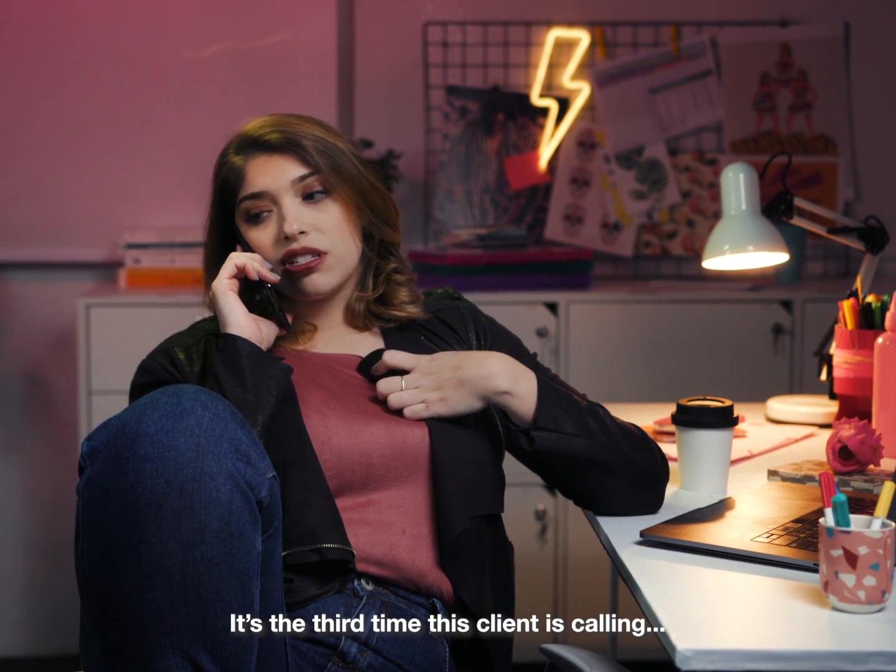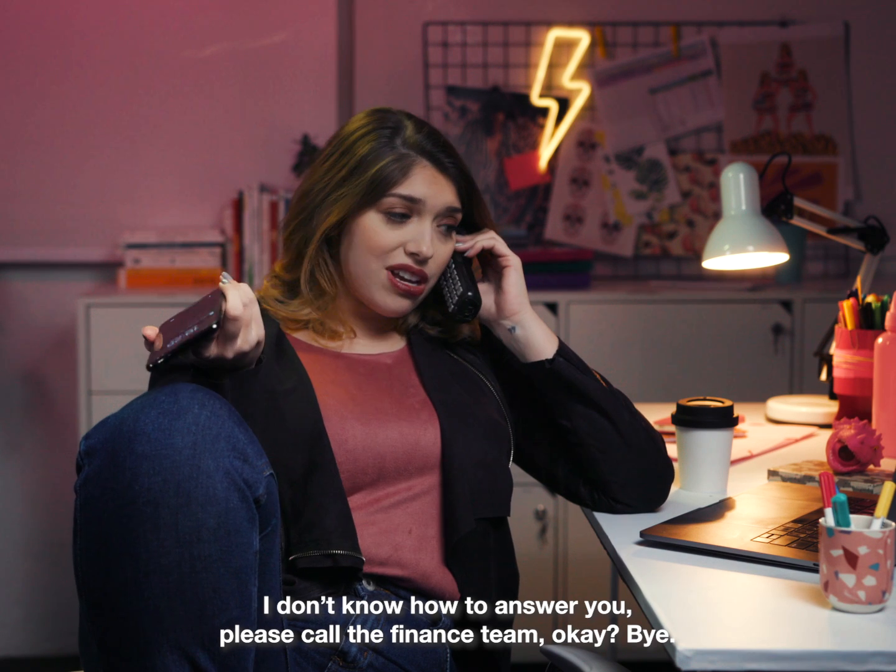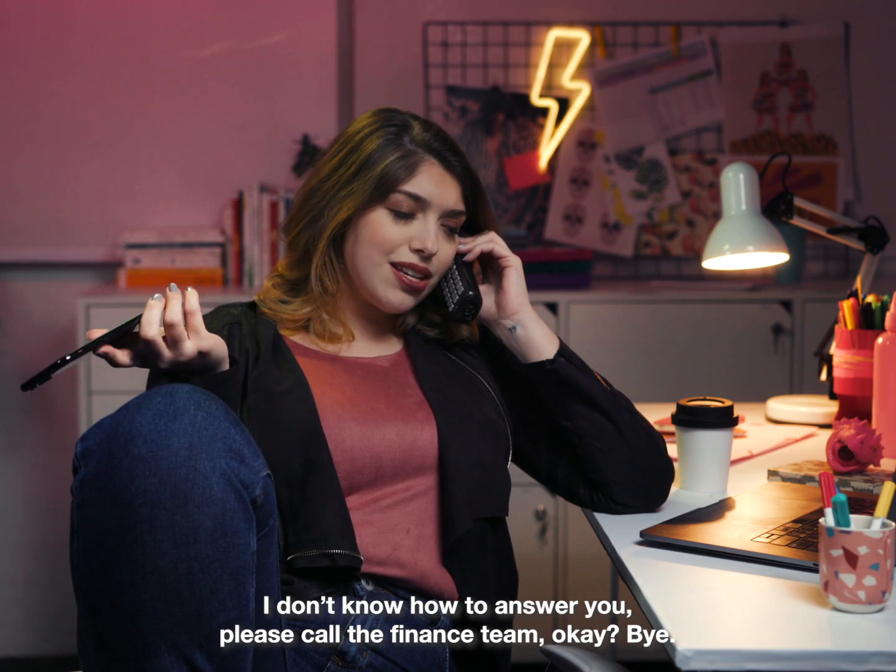It's the third time this client calling. Hang on. I don't know how to answer you. Please call the finance team, okay? Bye.